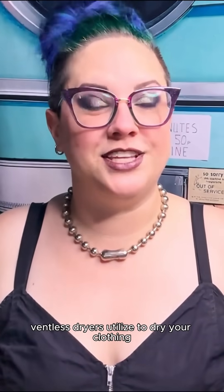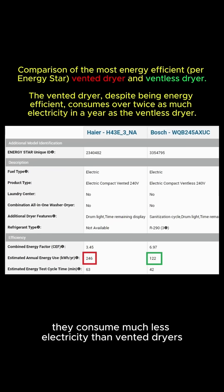Because of the advanced designs ventless dryers utilize to dry your clothing, they consume much less electricity than vented dryers and therefore have both a smaller environmental impact and a smaller impact on your electric bill.